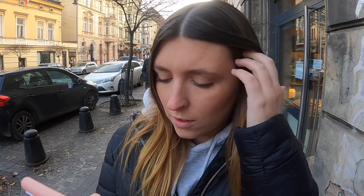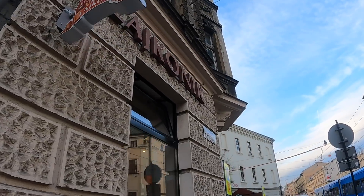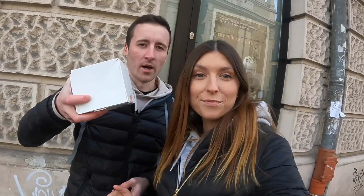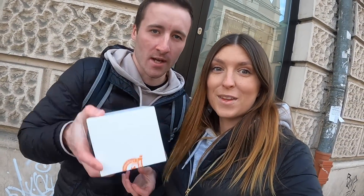We picked up the goods and we're going to try this when we get back to the apartment. First we're going to go to the shopping center to pick up a couple of things, so we'll film when we get to the shopping center and then try this when we get back.